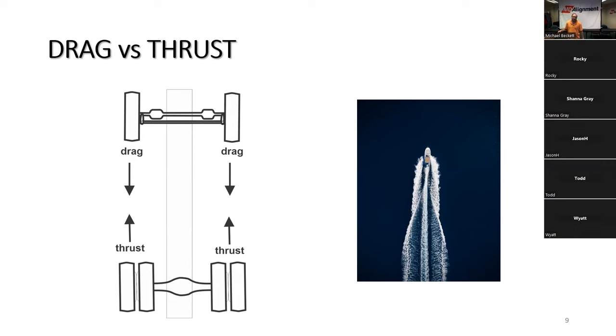Moving on to drag versus thrust — the four forces that control alignment. Drag is represented by the steer axle, which carries about 12,000 pounds of dead weight with no driving power. Thrust is at the rear end. The easiest representation is a boat on water with an outboard motor pushing the keel forward — if it is pushing straight, everything is fine; if imbalanced, it won't go smoothly.